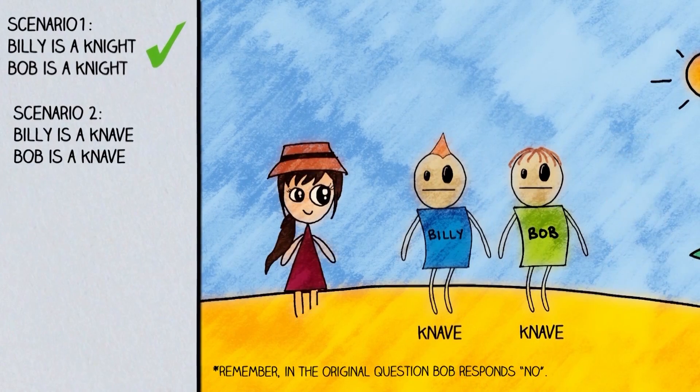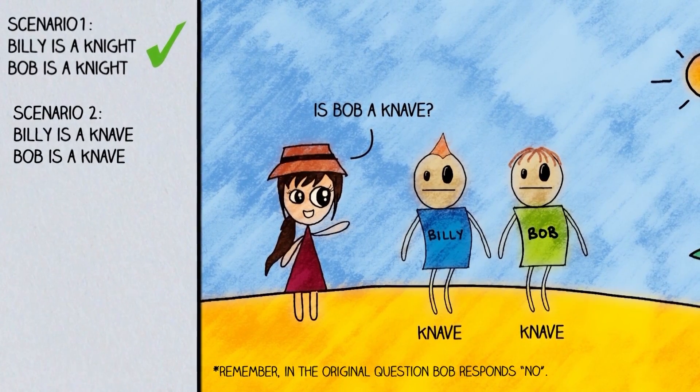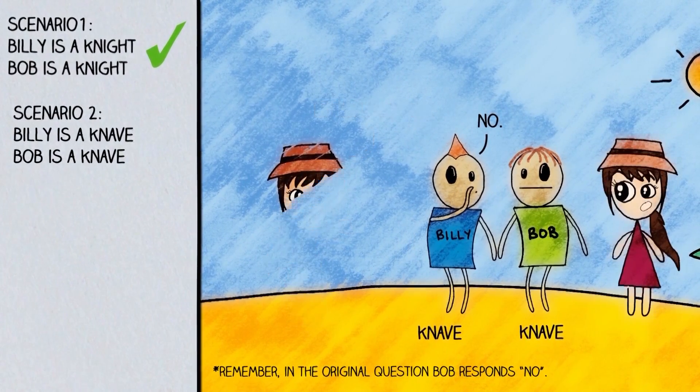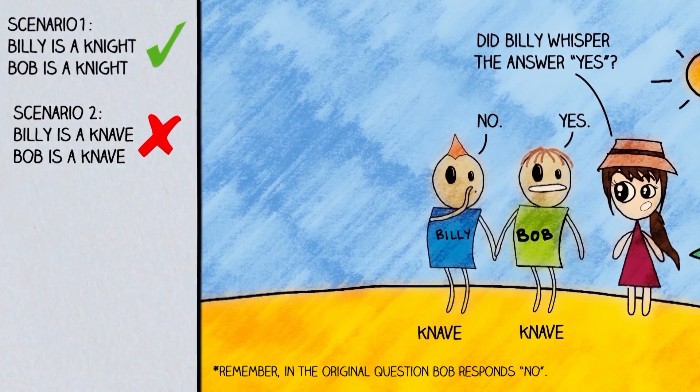Now let's try the second scenario: both Billy and Bob are knaves. When you ask Billy if Bob is a knave, the truth is that Bob is a knave, so because Billy always lies he would say no. Then when you ask Bob if Billy whispered yes, Bob, who always lies, would say yes. So this scenario isn't consistent with what happened, because Bob answered no.